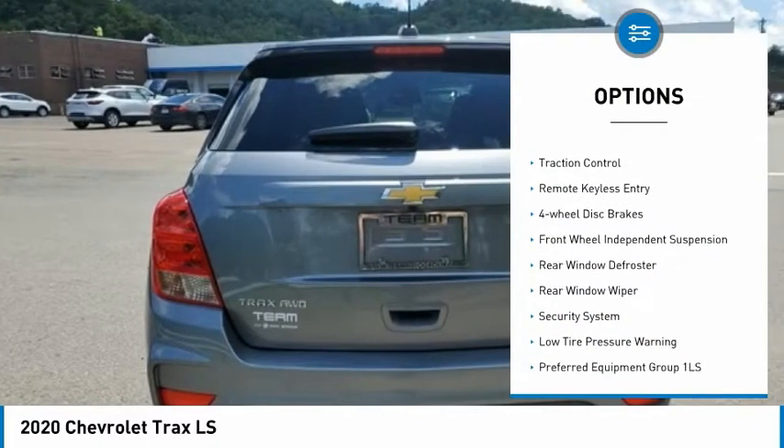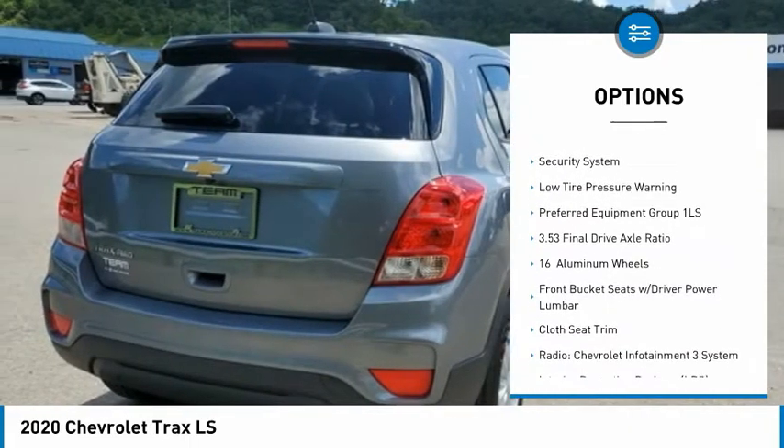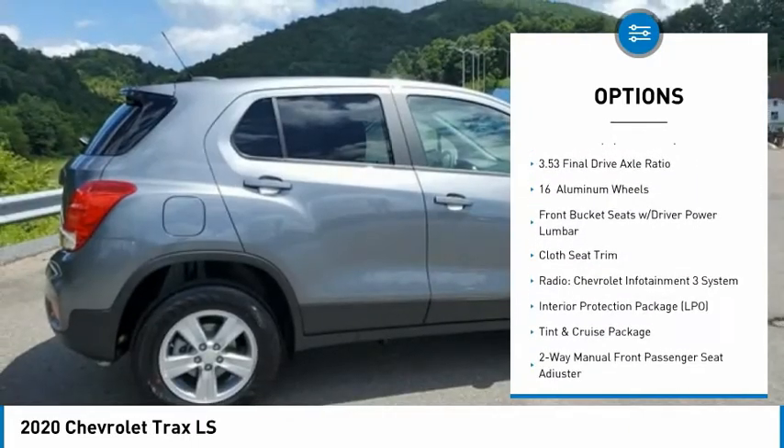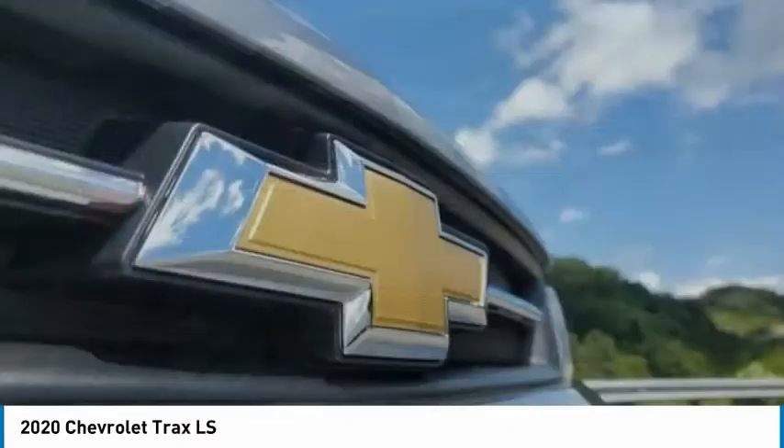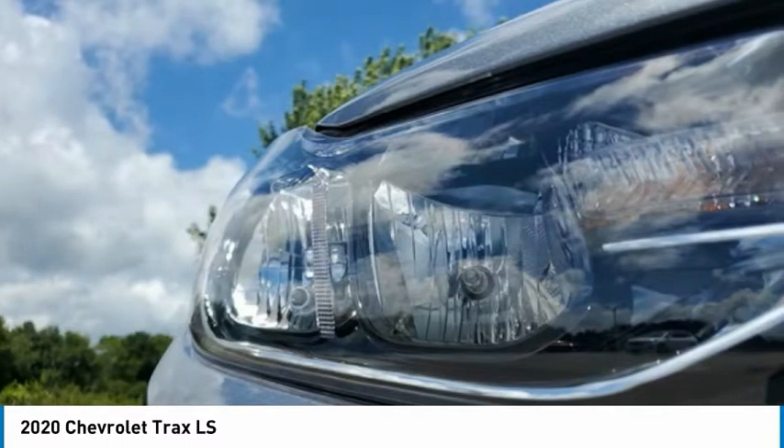Electronic stability control, brake assist, traction control, remote keyless entry, four-wheel disc brakes, front-wheel independent suspension, rear window defroster, rear window wiper, security system, low tire pressure warning.